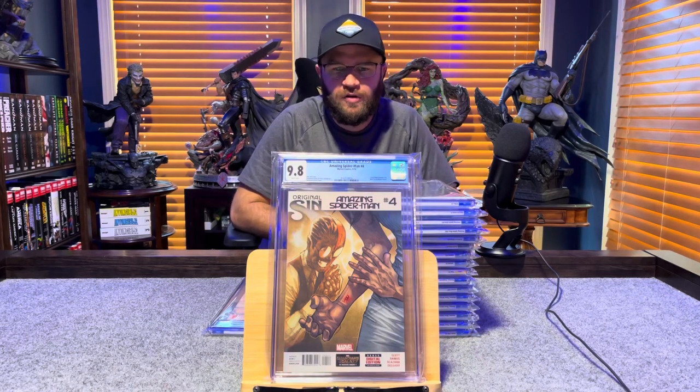Amazing Spider-Man number 4, first appearance of Silk — 9.8, white pages.